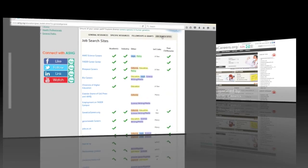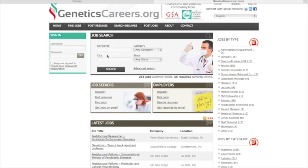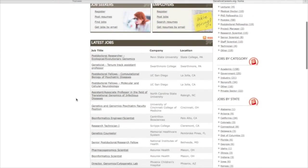Now let's head over to GeneticsCareers.org. Browse jobs by type or location, or use the keyword search. As a job seeker, you can also post a resume to get noticed by prospective employers. And the best part? No wading through irrelevant postings.